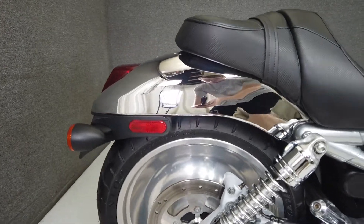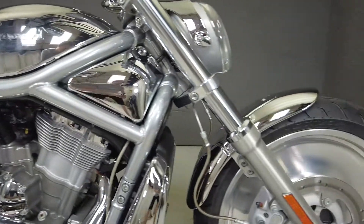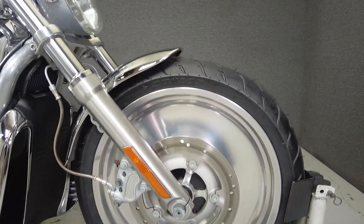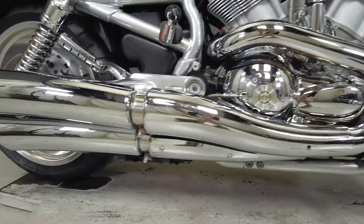With speed, power, and performance in mind, the V-Rod is powered by a 69 cubic inch engine with a 5-speed transmission. This lean cruiser puts out 77 foot-pounds of torque, has a seat height of 26 inches, and a dry weight of 606 pounds.